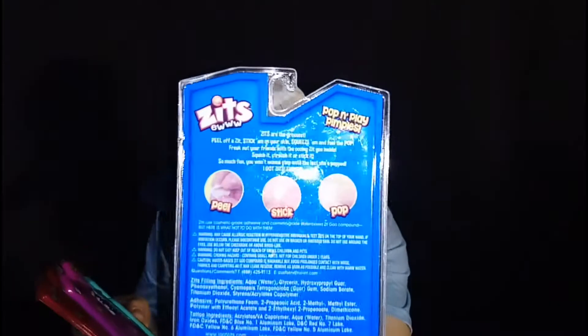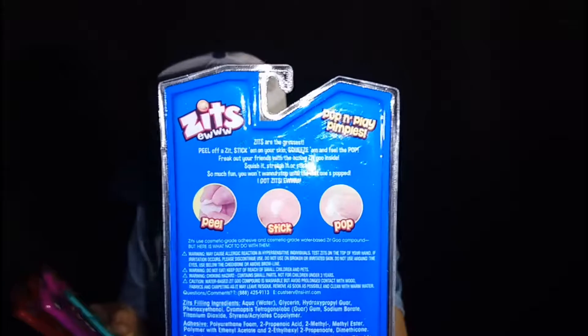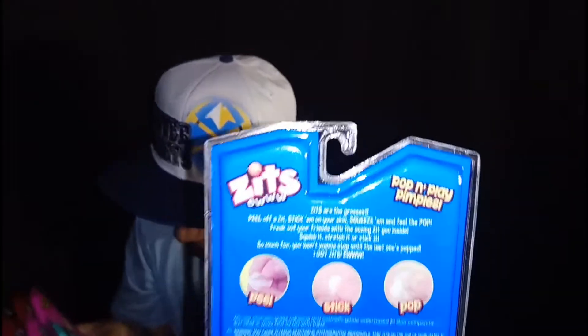I guess you pop them — you put them on, you pop them, you stick them, and then you pop them like a real pimple, man. We're gonna open them right now, put them on, and show you homies what they are.